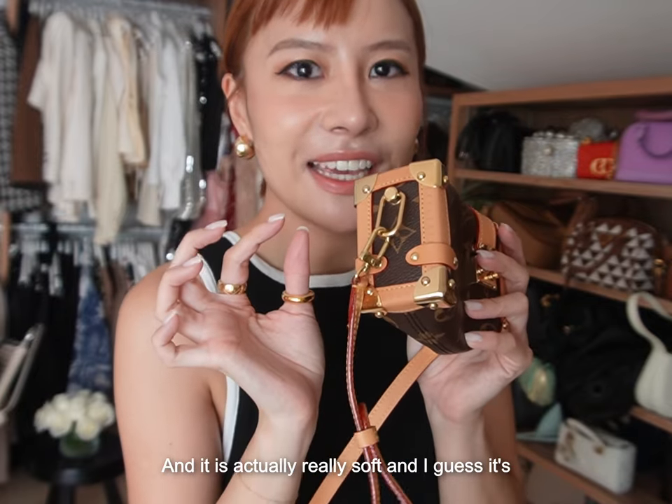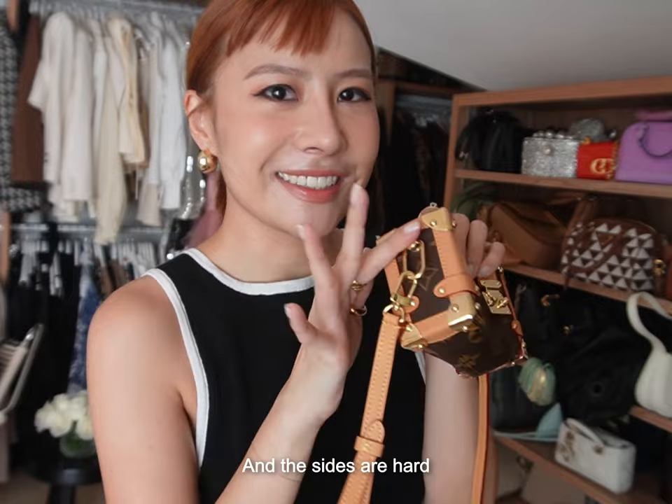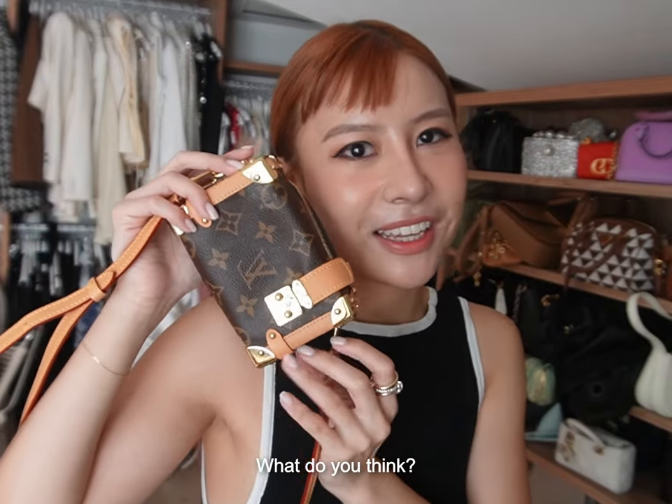It's actually really soft — I guess it's called a soft side trunk because the little part is soft and the sides are hard. It has all the trunk detail, it's really cute. And it goes really well with my red hair, what do you think?